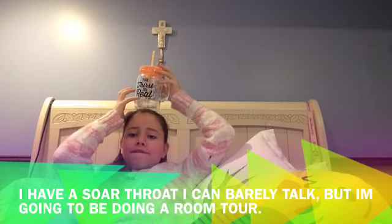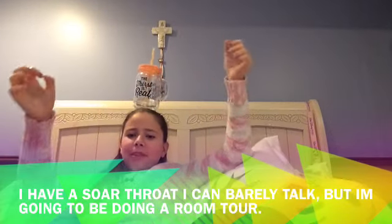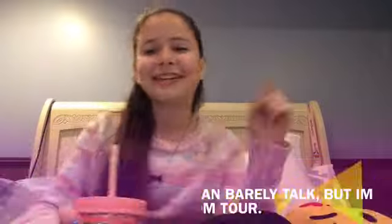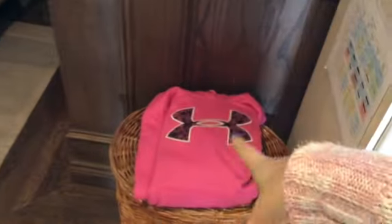Hello! So when you work in, you have my dresser right there. And my laundry basket with my dirty laundry and my Under Armor sweater on top. I have baby pictures of me there. And I have this really cute thing that I made for Christmas.